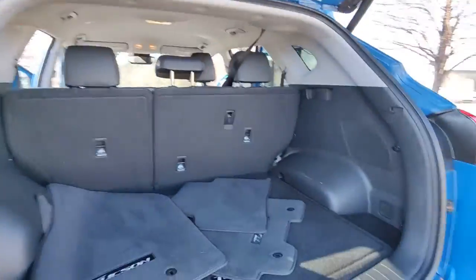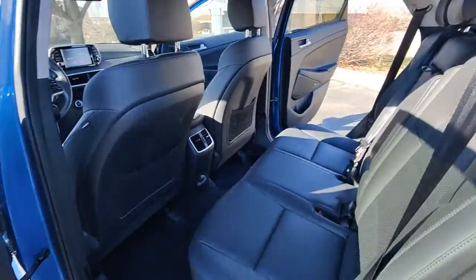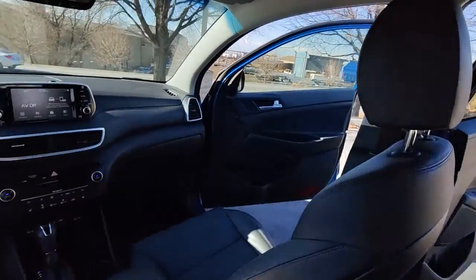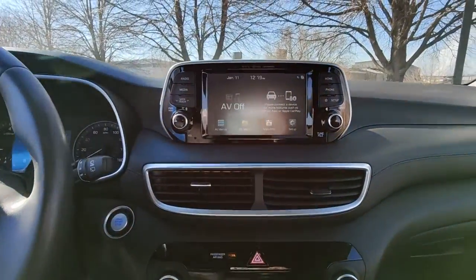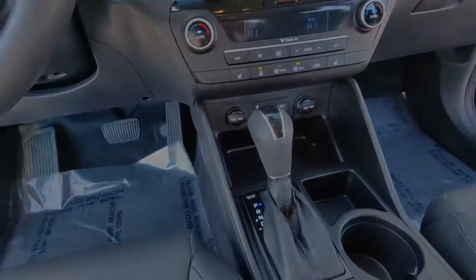Power liftgate, electronic stability control, trip computer, power windows, bucket seats, four-wheel disc brakes, power steering. Quality blends beautifully with convenience in this remarkable